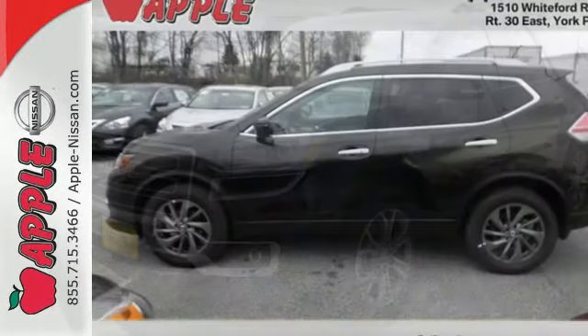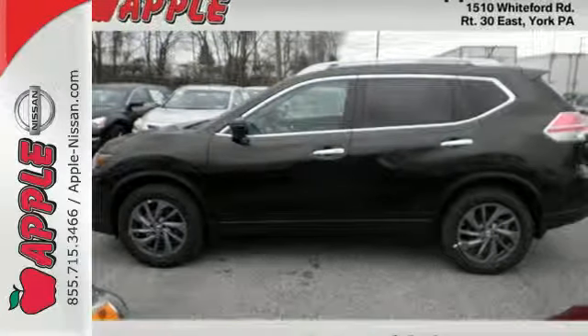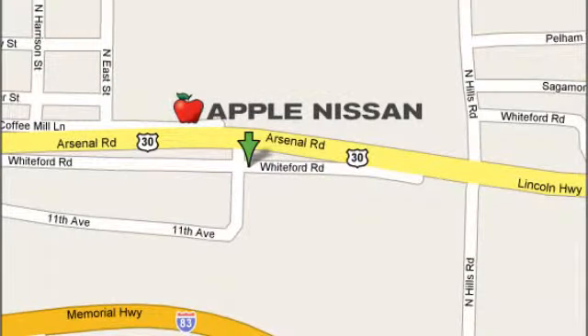Versatility that no other crossover can replicate. Come see this Rogue for yourself. Apple Nissan offers a great selection, exceptional service, and the value you expect. We are conveniently located at 1510 Whiteford Road in York, Pennsylvania.